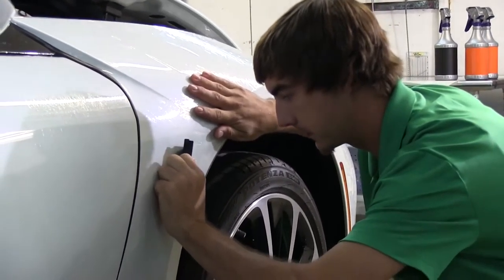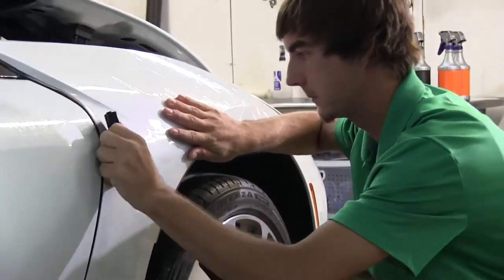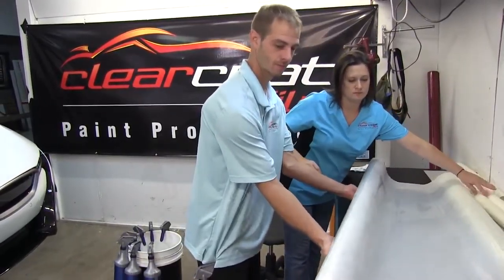We offer two brands of paint protection film: one with a five-year warranty and one with a 10-year warranty. We chose these films because of their outstanding stain resistance and self-healing properties.